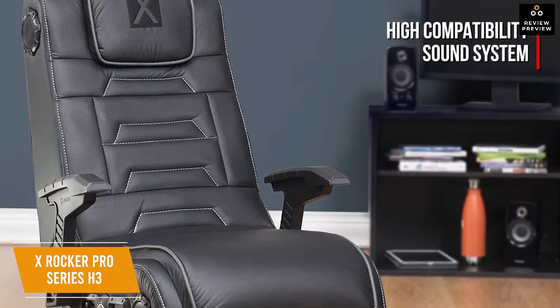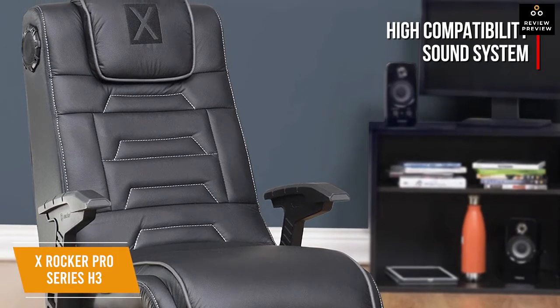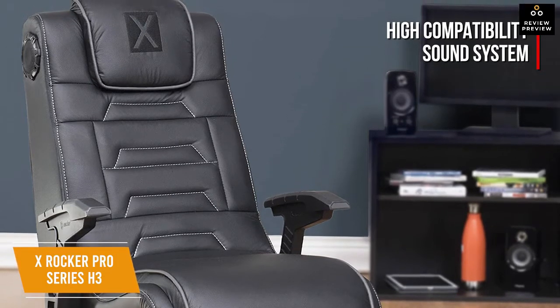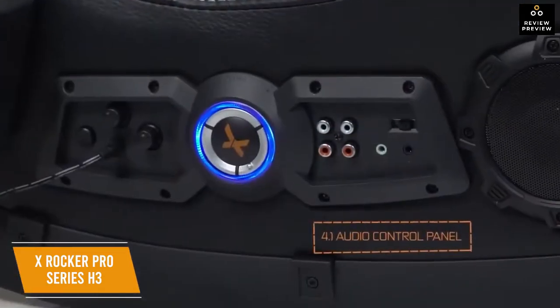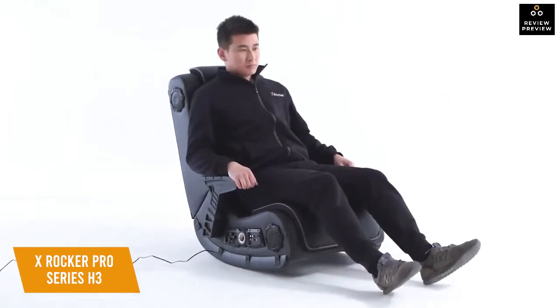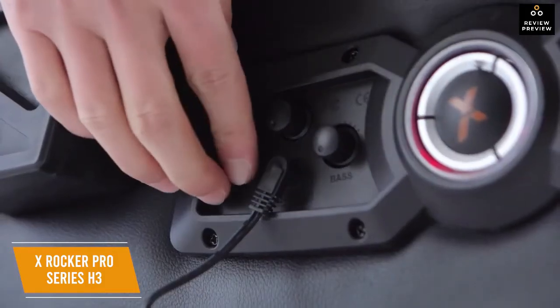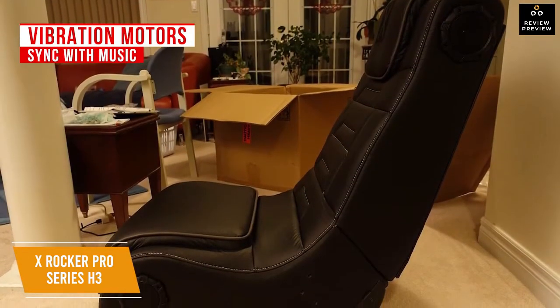It's also compatible with MP3 players, home theater systems, and DVD players, making it an entire entertainment system — especially great for kids and families. You can also plug in headphones for a more personal audio experience, which is ideal for times when not everyone is gaming or watching a movie together. Vibration motors sync with your audio's bass tones to create a powerful full-body sensation.